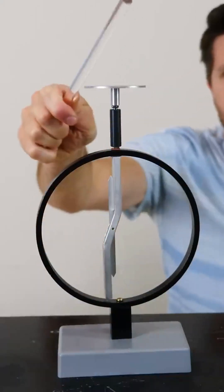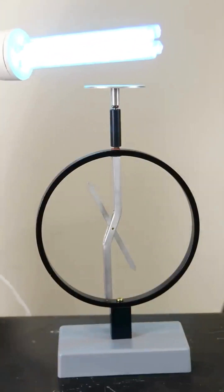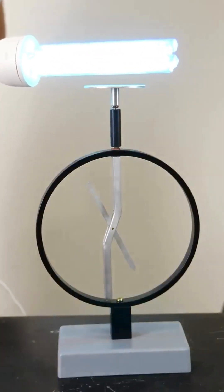But if I charge it with a positive charge instead — so now I'm removing electrons this time — then the UVC light doesn't do anything, because it can't knock protons off the plate; those are too big.